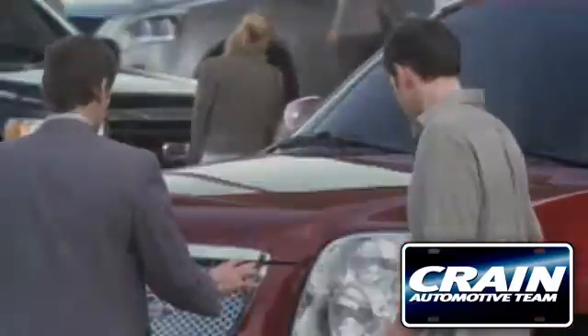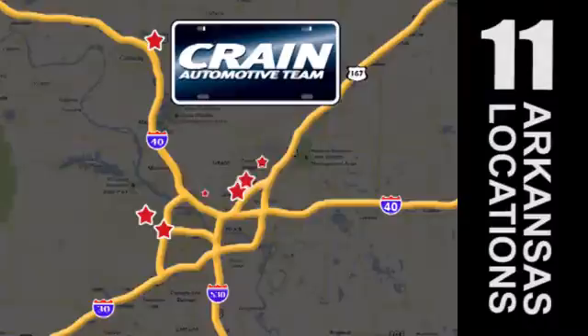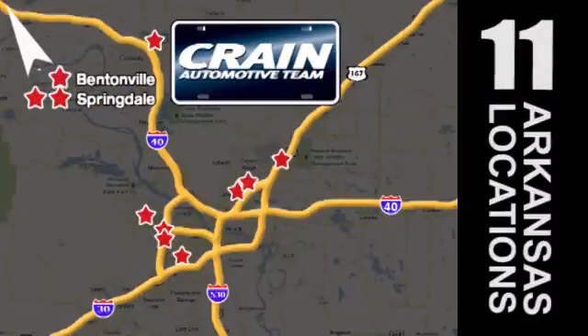Visit us anytime at craneteam.com. Go, the crane team's got them! Craneteam.com.